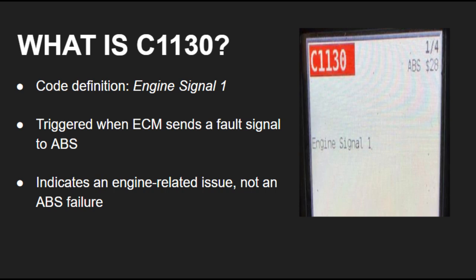In Nissan vehicles, code C1130 means Engine Signal 1. This code doesn't point to a problem with the ABS or traction system itself. It means the Engine Control Module, ECM, has sent a fault signal to the ABS control unit. Essentially, your Nissan's engine has an issue that's affecting the traction or stability systems.